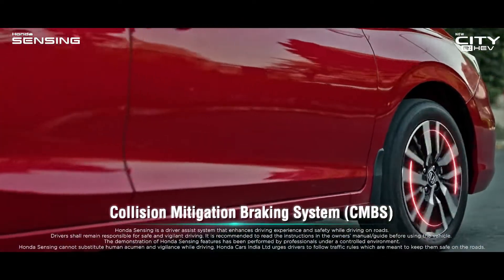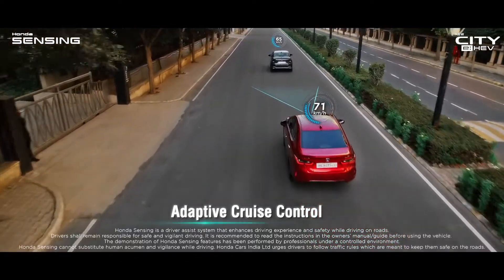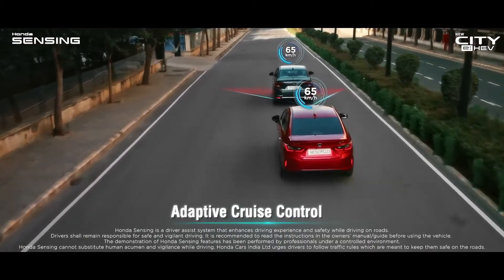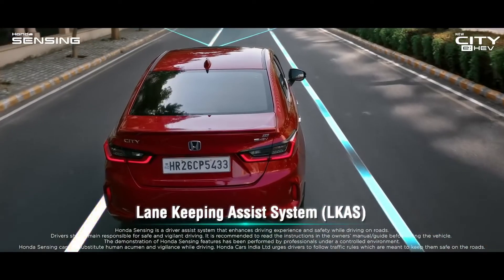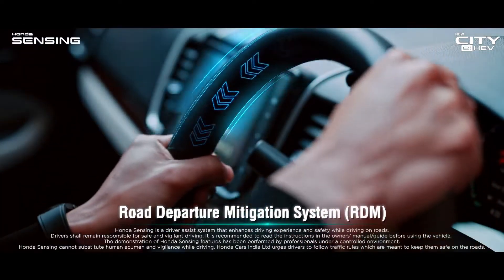Honda Sensing mitigates collisions using advanced technology. It can assist acceleration and braking operation. It can assist the car to drive in the middle of the lane. It can prevent the car from deviating from the road.